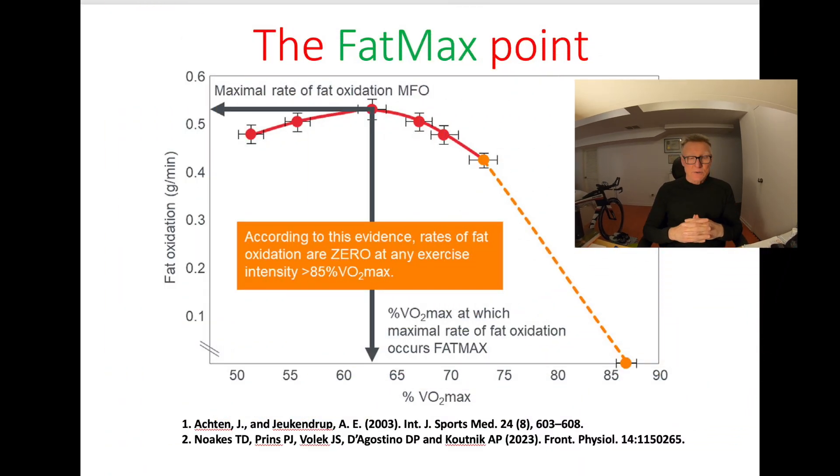The other thing that can be determined is the FATmax, or the point at which the maximum rate of fat oxidation occurs. The classical view, based on evidence, is that FATmax is achieved at approximately 60% to 65% of VO2max. And at any exercise intensity above 85% of VO2max, fat oxidation is practically zero. It has also been shown that endurance-trained athletes have a FATmax ranging from 0.5 to 0.6 grams of fat per minute.